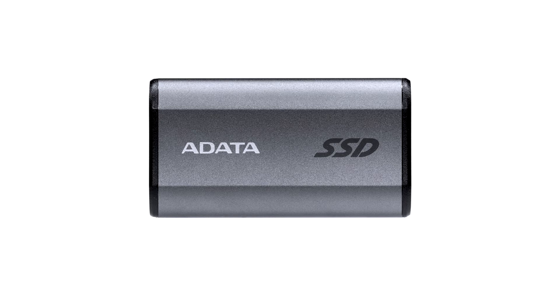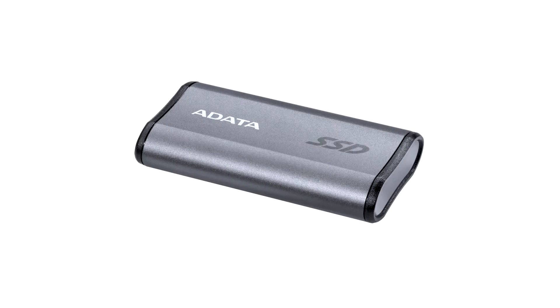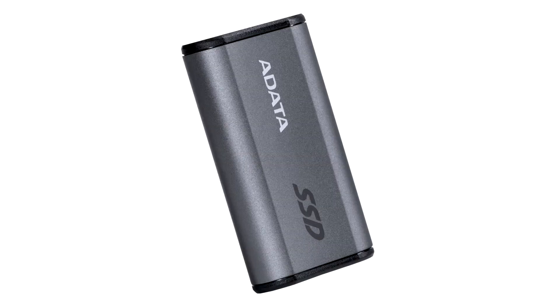This latest external SSD from ADATA supports USB 3.2 Gen2 X2, is equipped with a Type-C port, and delivers read performance of up to 2000 MB per second. This is all packed into an ultra-compact form factor that is smaller than an AirPods case.